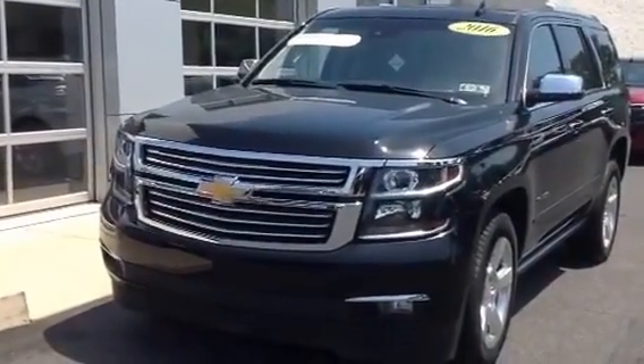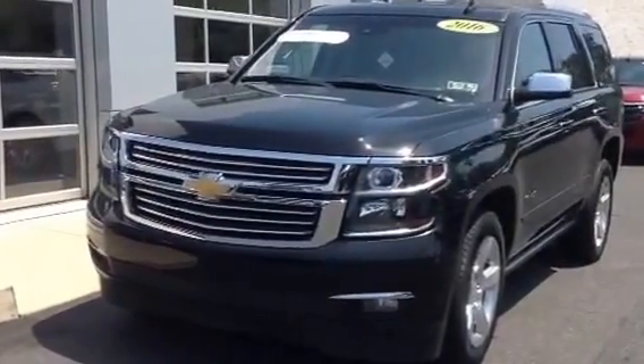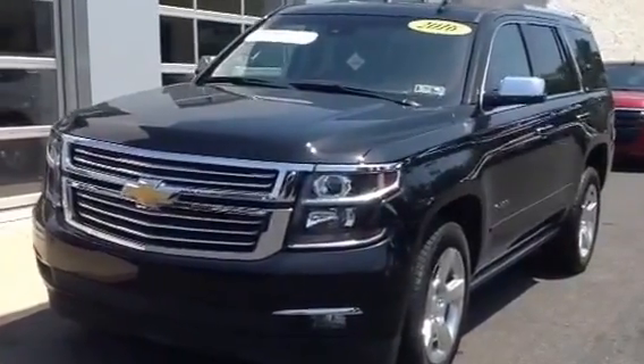Hey Charles, it's Alex over at Sioka Chevrolet. This is the vehicle for your appointment today at 6:15 — a 2016 Chevy Tahoe LTZ.